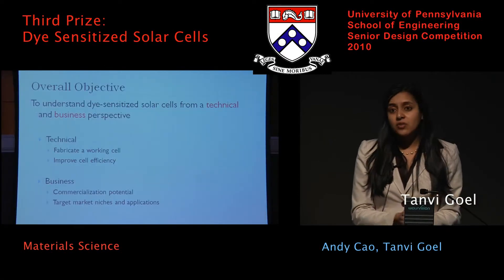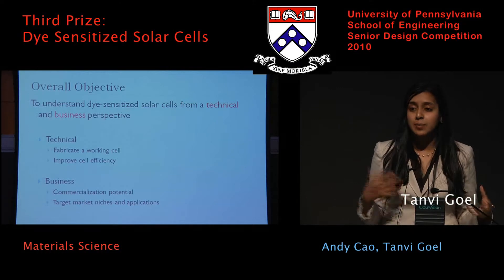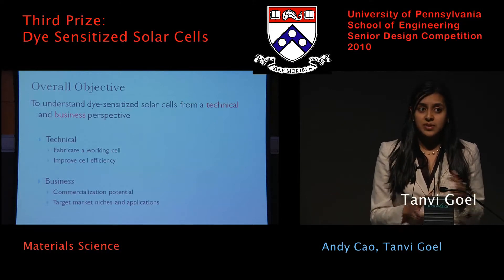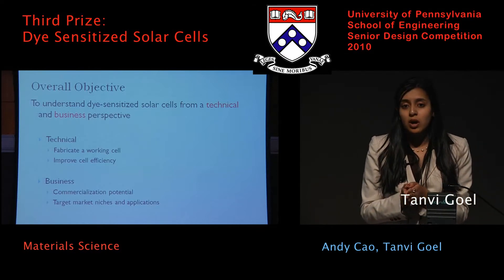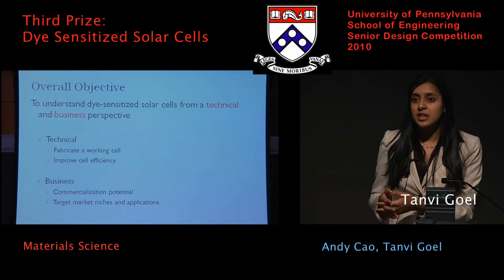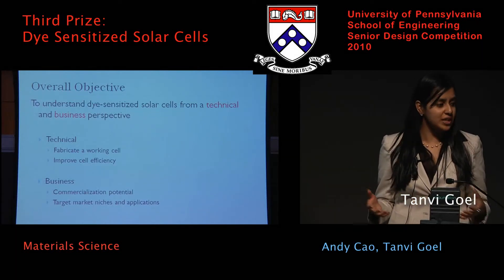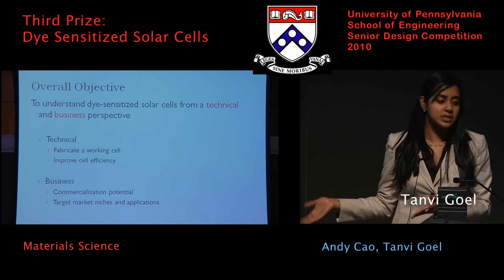The overall objective of our study was to study dye-sensitized solar cells from a technical and business perspective. In terms of the technical objective, we wanted to fabricate our own working cells and also work on improving cell efficiency. From a business perspective, we wanted to understand the commercialization potential of the technology and also understand what target consumer segments would be best suited for this technology.